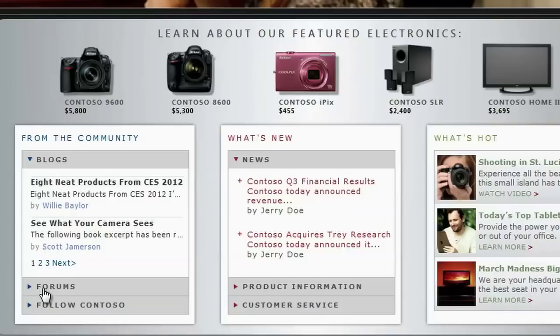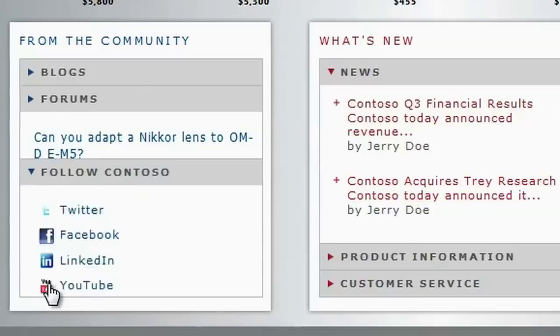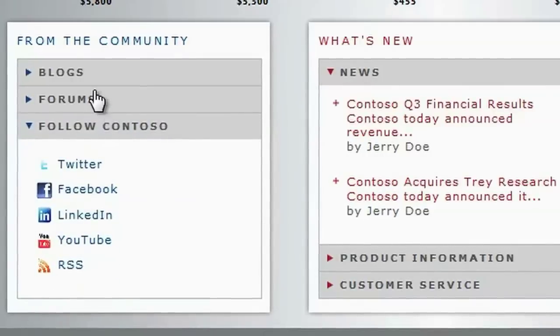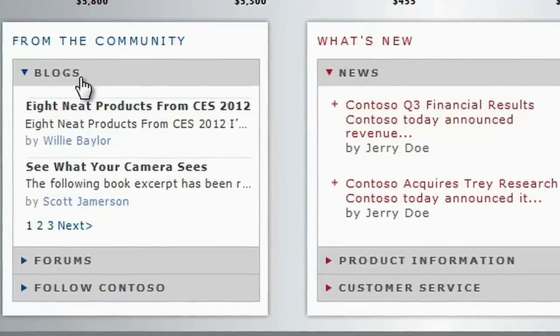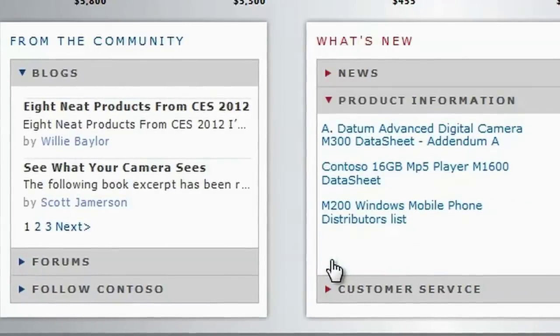For example, here you see blogs, forums content, and links to social networks. Our integrated package includes Intelligent Connect for SharePoint, which provides all the web parts for integrating community content.